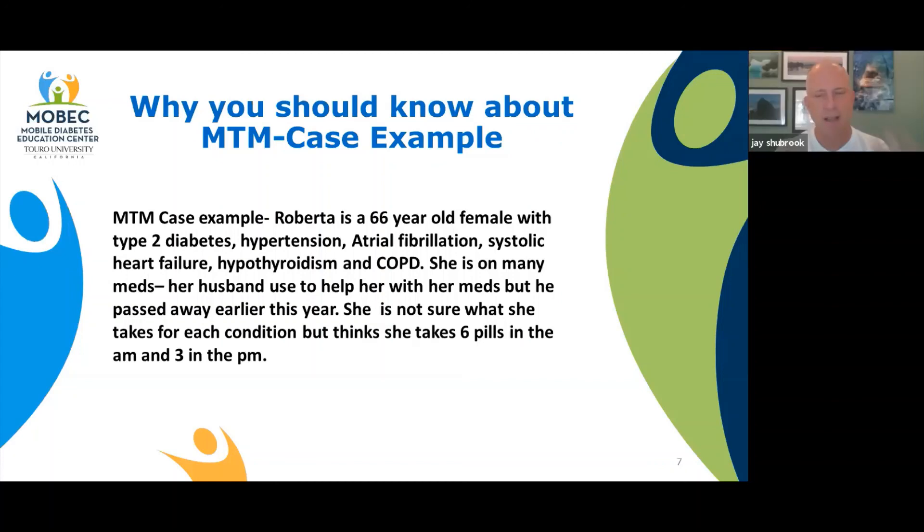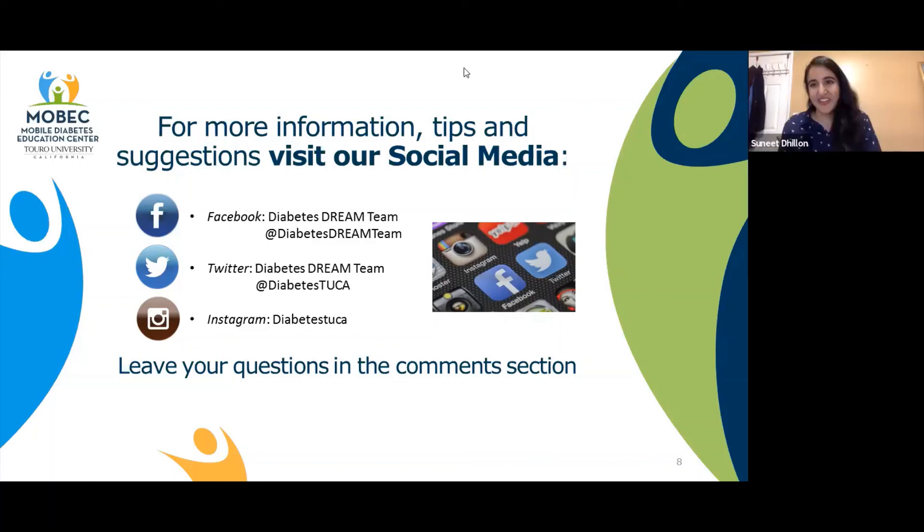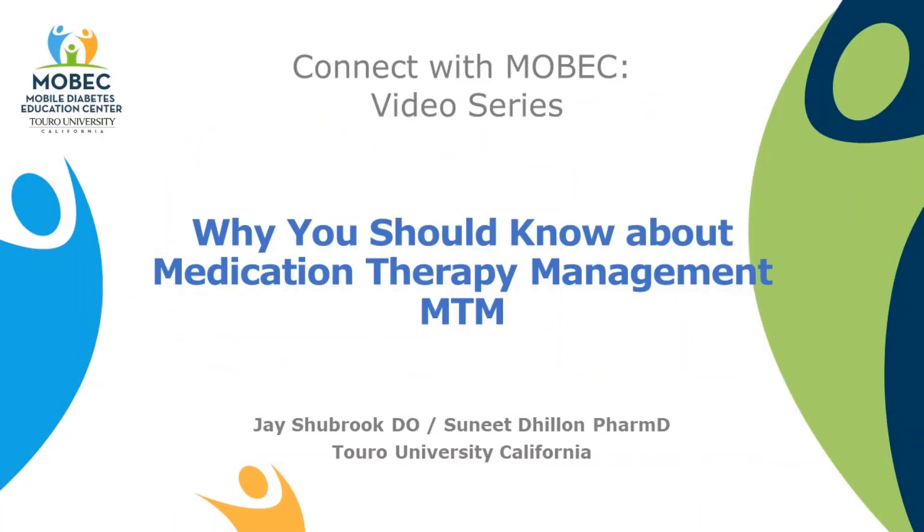That's just one of many examples of how our patients could benefit. So if you've enjoyed today's program, Connect with Mobic, please take a look at our social media site and leave questions or comments. I would invite any providers to reach out to us if you have further questions — we'd be happy to speak with you about the benefits for you or your practice. Dr. Dillon, thanks for joining us today. We're so glad you were able to be here. Thank you.